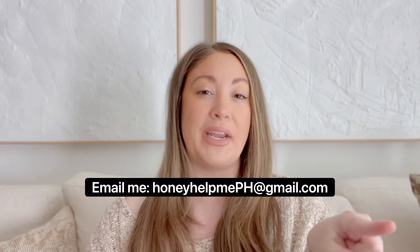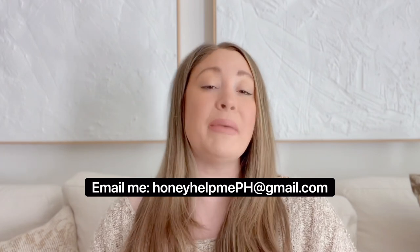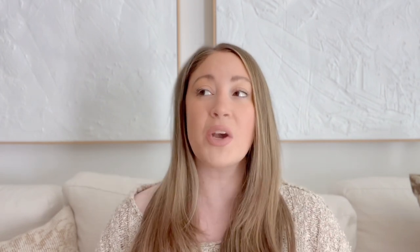Basically, I will answer your design questions for your own homes to see if I might be able to help you with your own space. All you have to do to submit is email me at honeyhelpmeph@gmail.com. Email me one singular, clear photo of your space and ask a very specific design question — things like: what paint color should I do here? What should I hang above my sofa? What rug or lighting would you do in this space?